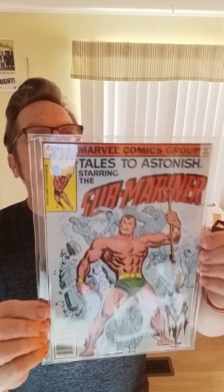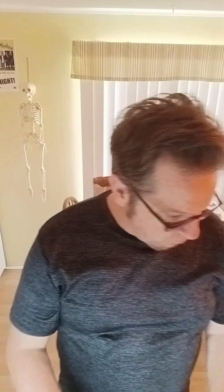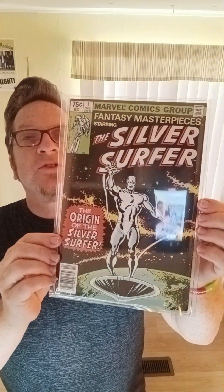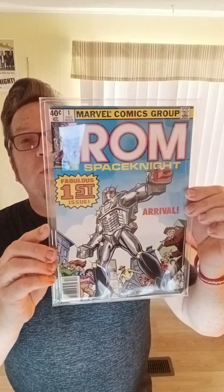Another reprint series. Submariner, number one — this was back from when I was buying them myself. Fantasy Masterpieces, number one — Silver Surfer. This is a beautiful condition, and I have the full run of that. Rom, number one — very fine minus. Another Rom, number one — fine plus, sharp looking book.